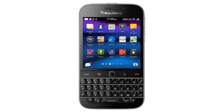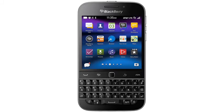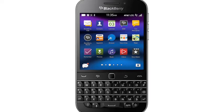So the Classic goes back to the 9900 and adds those switches that customers felt were missing, and then it adds the BlackBerry 10 operating system on top, to finally bring these devices kicking and screaming into the second decade of the 21st century.